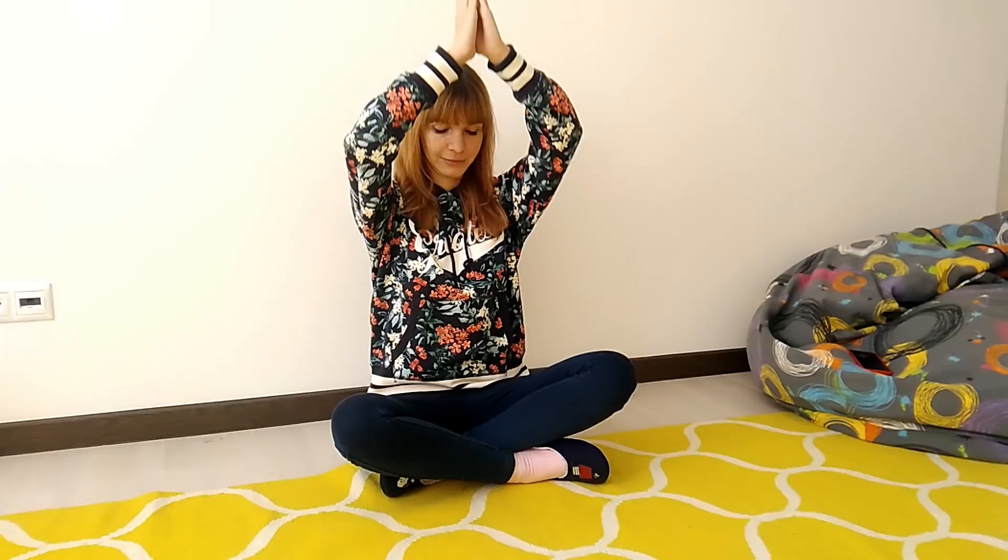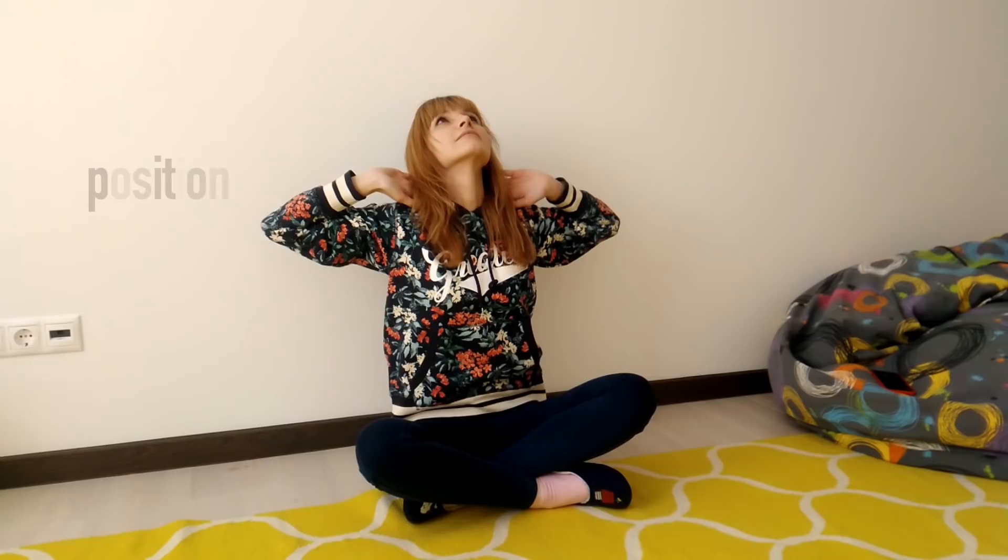When that's done, extend your arms out to the sides, keeping them parallel to the floor. Bend your elbows to bring your hands together in front of your face. Then bring them up and over behind your head while touching your chest with your chin. Now spread them back out to your sides, bring your shoulder blades together, straighten your back, bring your chin up towards the ceiling, and stay in this position for about 5-7 seconds.